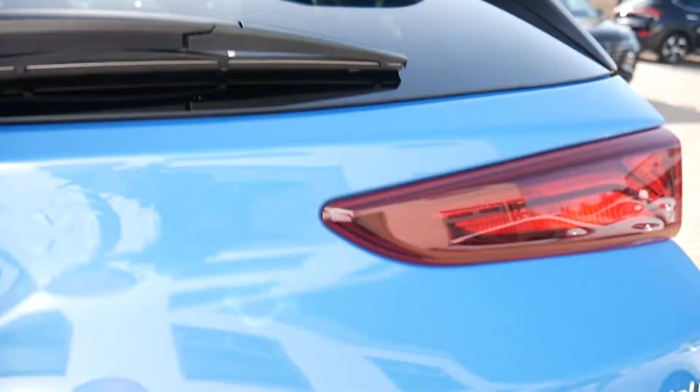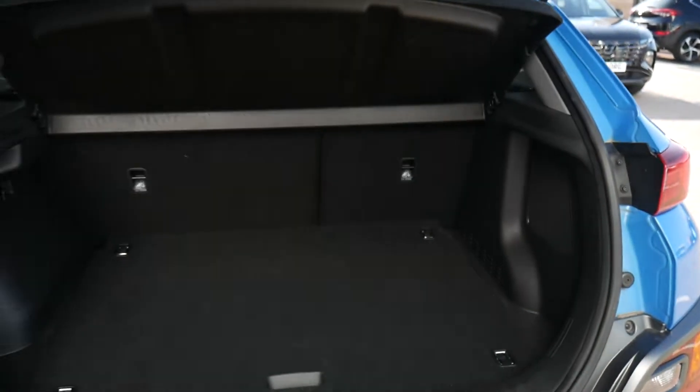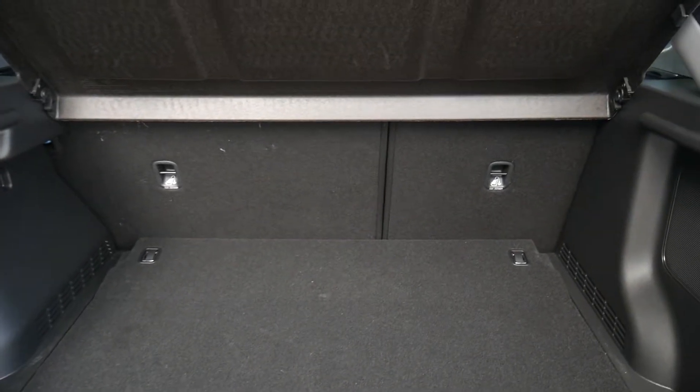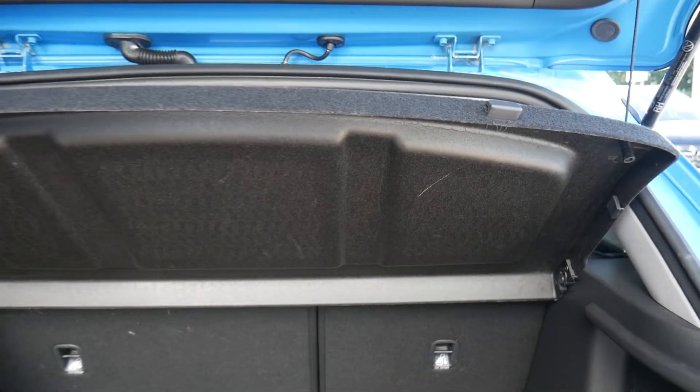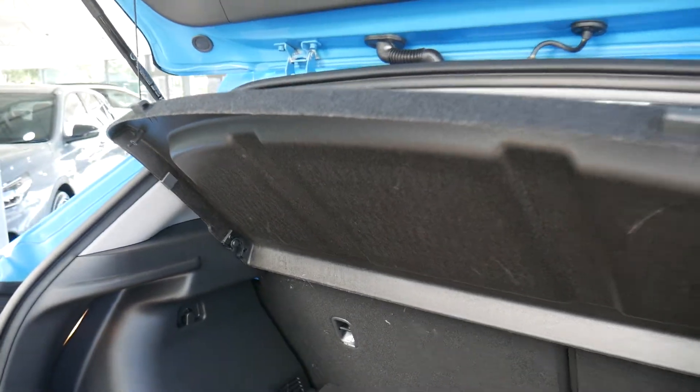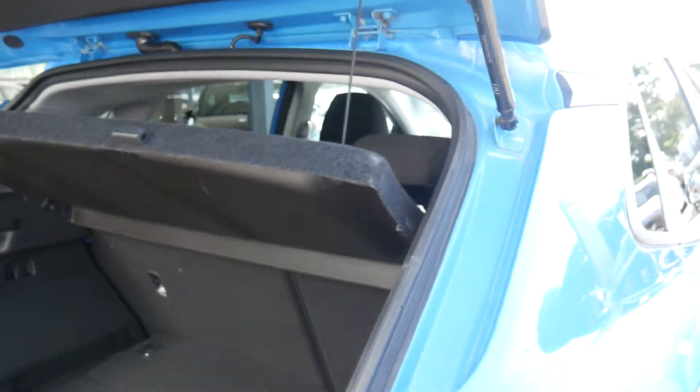Starting with a look inside the good-sized boot — there's a nice flat loading area and 60/40 split rear seats for any larger items. There's a courtesy light up in the corner and a parcel shelf keeping everything nicely out of sight.